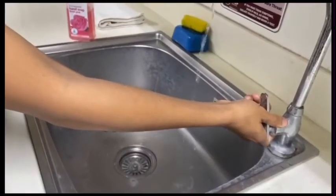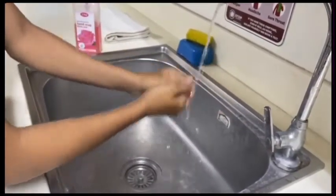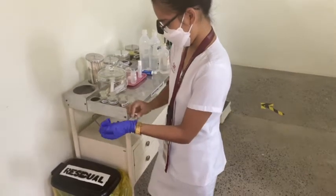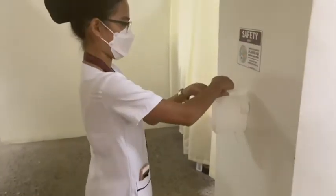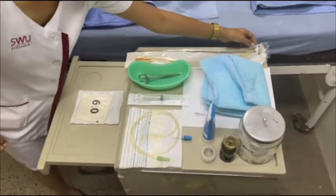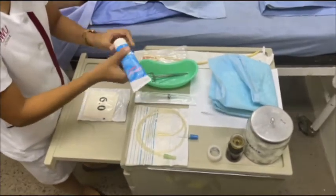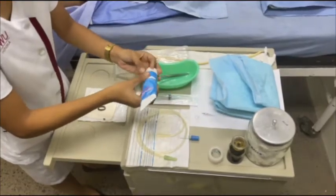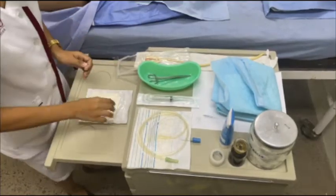Perform hand hygiene, don clean gloves, and cleanse the perineal area with soap and water. Rinse and dry. Assuming that perineal care was already done, remove gloves and perform hand hygiene. Open the sterile catheterization kit on a clean bedside table and put KY jelly on the sterile area.